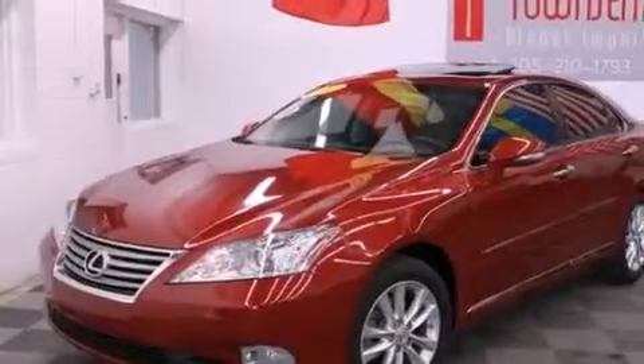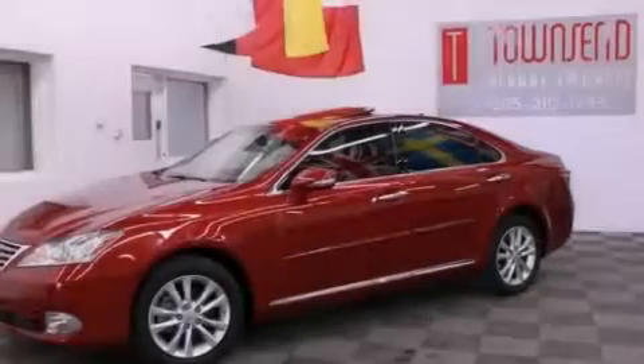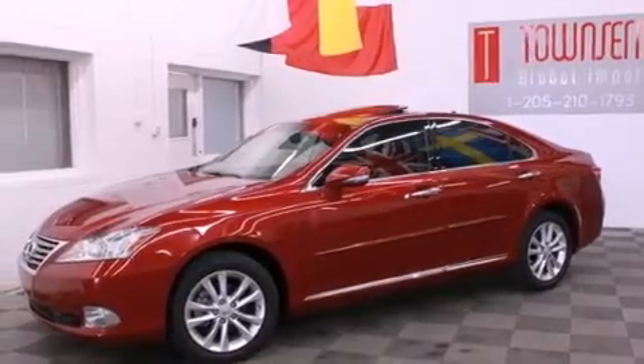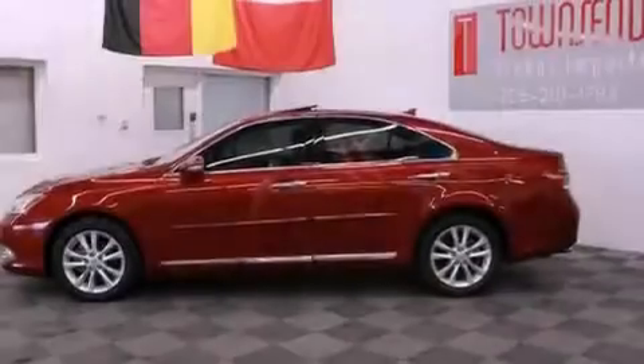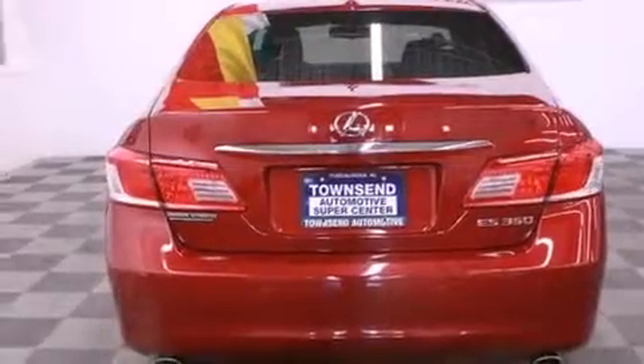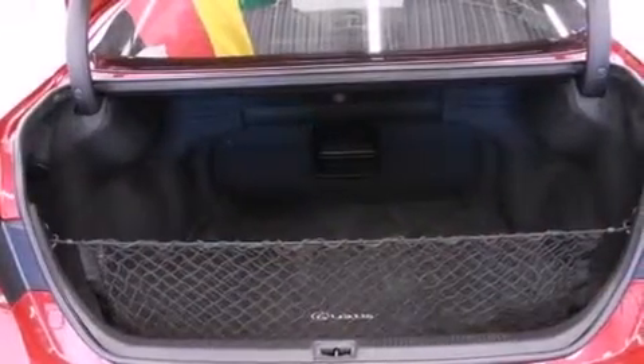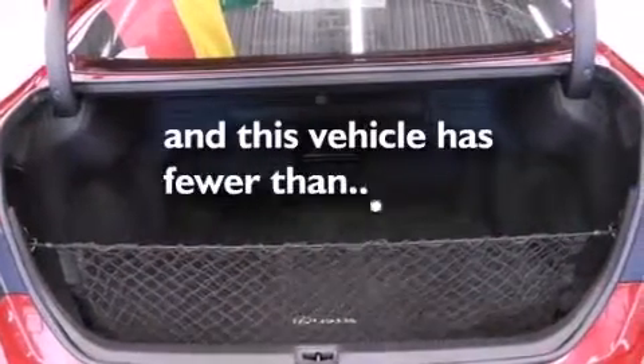The following features are also included: memory settings for the seat's positions so you can recall your favorite alignment with the push of one button, cruise control, an auto-dimming rearview mirror, leather seats, a tool kit, side impact airbags, a first aid kit, rear seat child-proof door locks, intuitive parking assist, and this vehicle has fewer than 9,000 miles on the odometer.